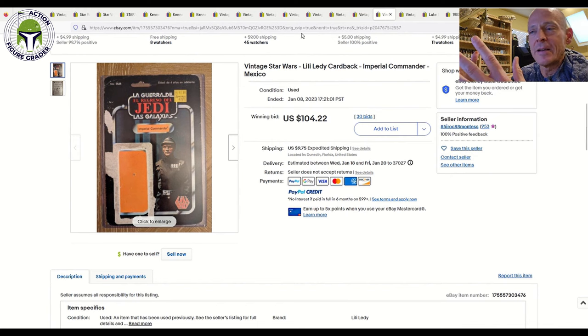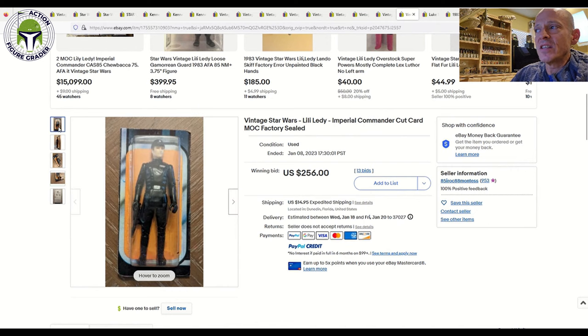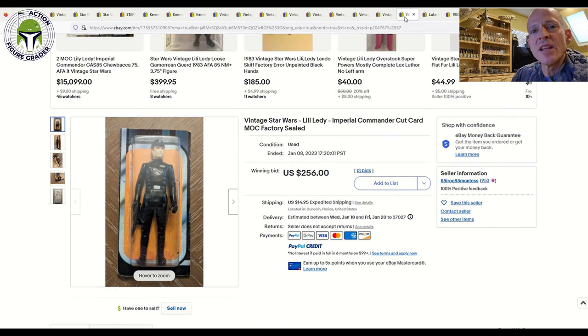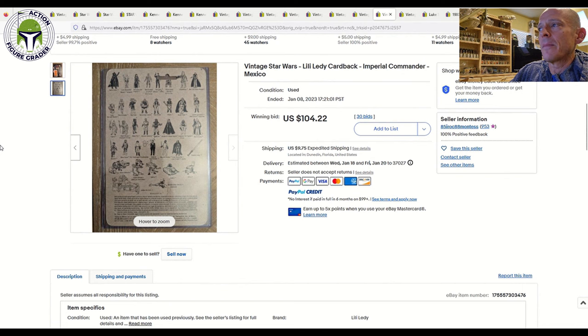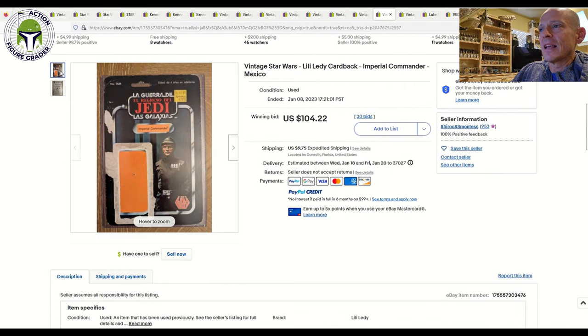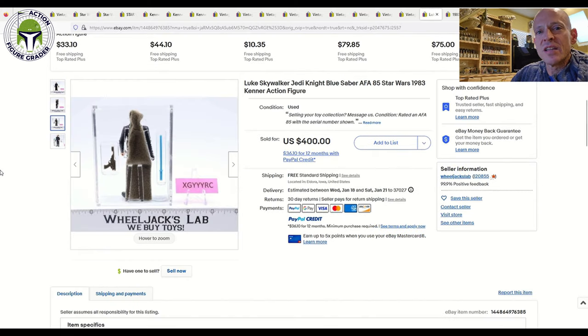Here was a great idea — the Imperial Commander card back sold for $104, but he also had a cut card Lily Ledy Imperial Commander that sold for $256. You could buy both, pair them together, send them into CAS, and they would put the cut card in front of the card back so it displays just like a mint-on-card from the front. So for roughly $360 combined, plus CAS grading fees, somebody probably got themselves a really nice Lily Ledy Imperial Commander that displays like a mint-on-card for maybe 10 to 20 percent of the price of an actual mint-on-card.